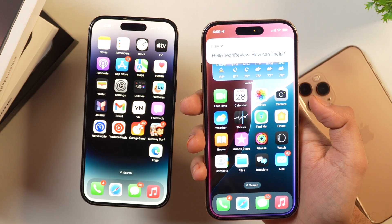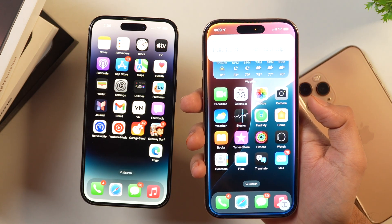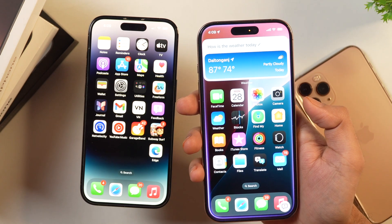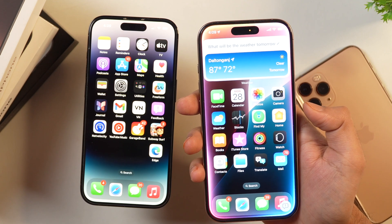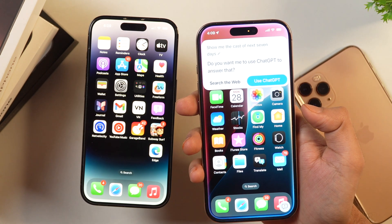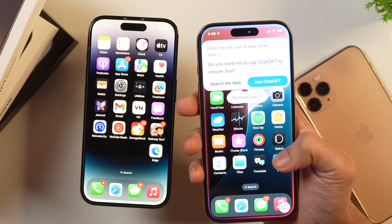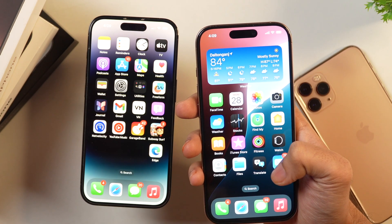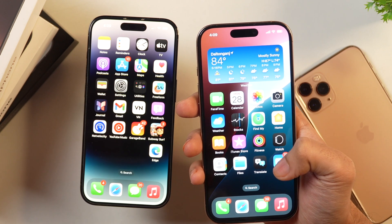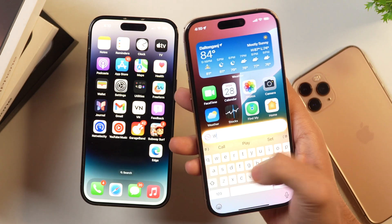Here's Siri in action — asking about today's weather, tomorrow's forecast, and the next 7 days. When asked for a 7-day forecast, Siri asked if I wanted to use ChatGPT to answer that, which I declined. As you can see, ChatGPT is completely integrated in Siri. You can also type to Siri and it will respond in the same way.